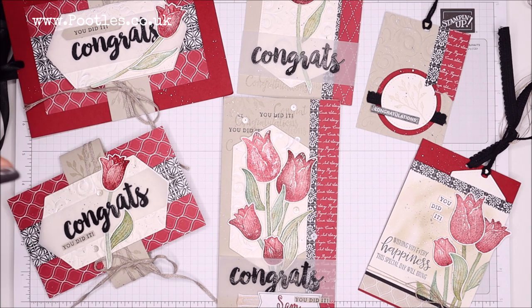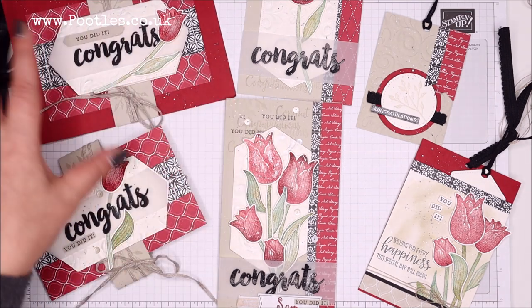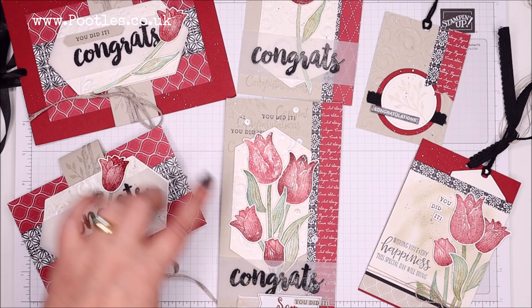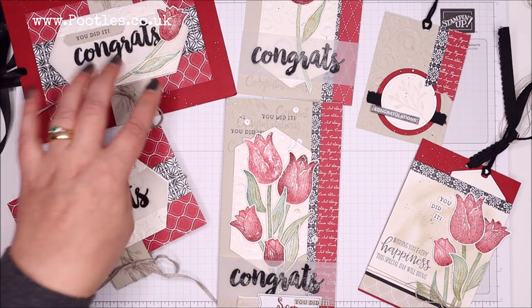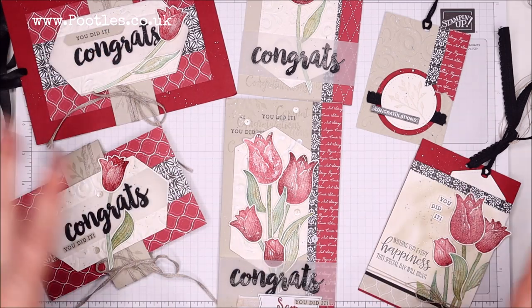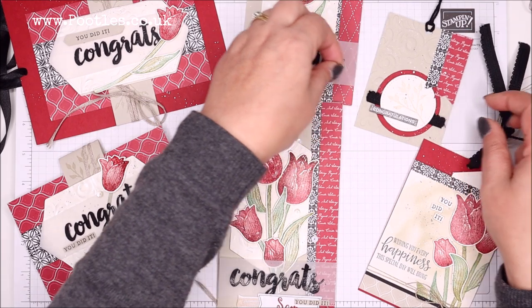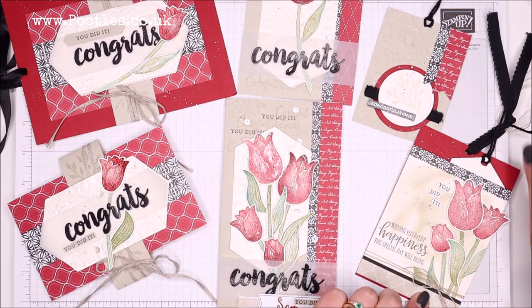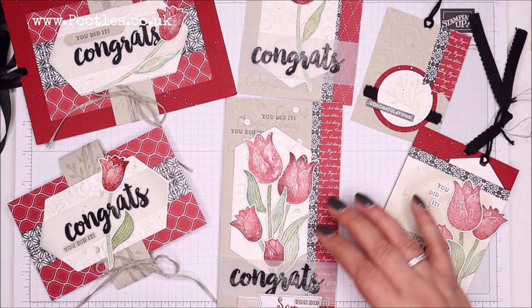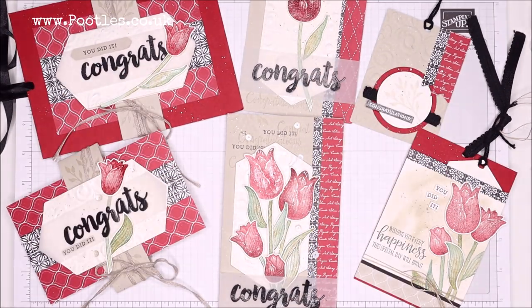I wanted to show it to you because it's so very me — from the cherry cobbler color and Sahara sand, the tulips, the embossing, the wink of Stella, the linen trim — all of it. You see this trim here matches this one, and we've got linen thread here, which I love — I'm a big linen thread fan. I hope you like it and maybe get some inspiration.